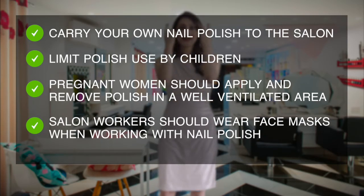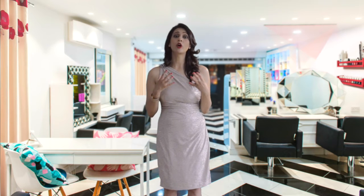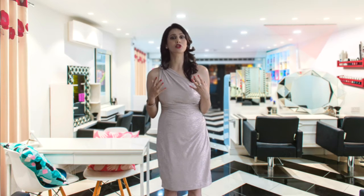Salon workers should wear face masks when working with nail polishes containing toluene, and if possible, should only work with nail polishes that do not contain toluene. Rubbing petroleum jelly, vitamin E, or a cuticle cream into the cuticles at night will keep them moisturized and promote nail strength.